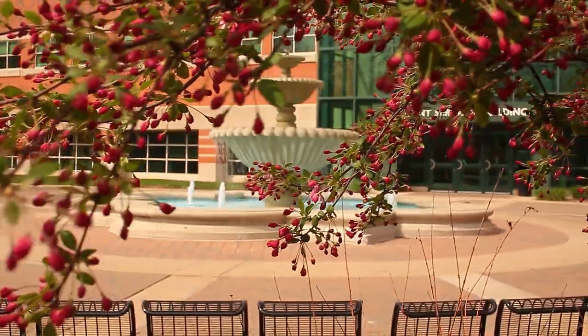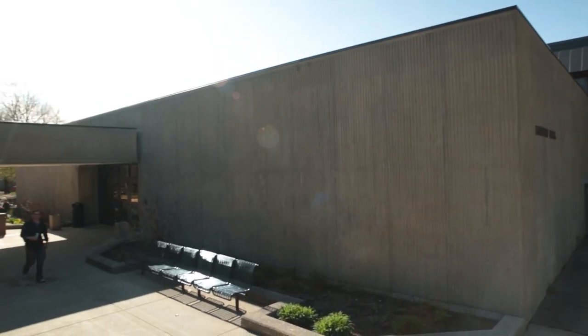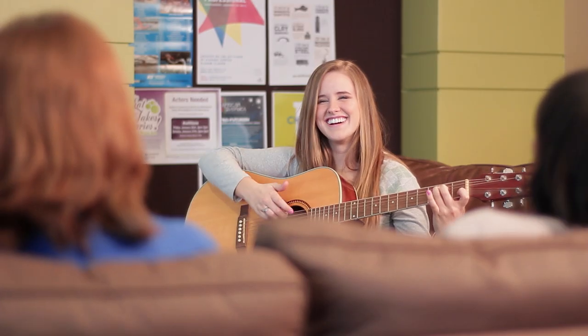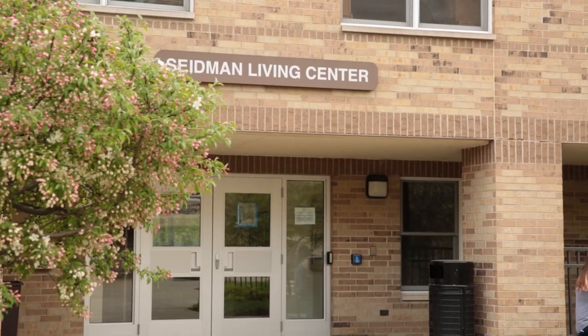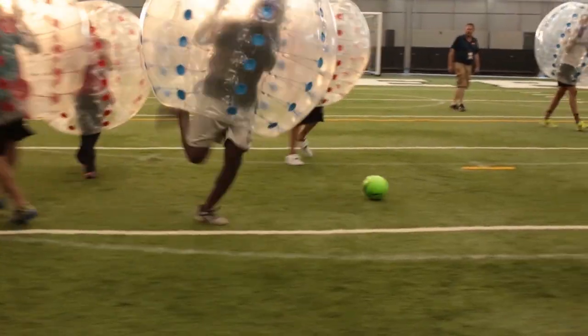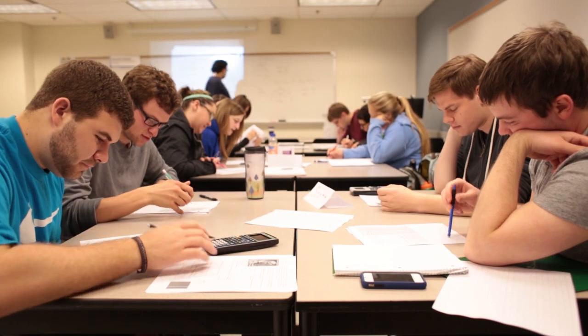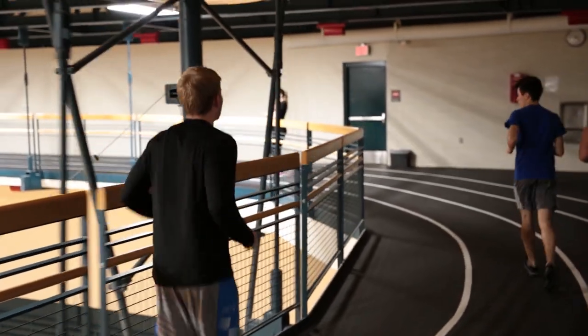Grand Valley is more than just a place to learn. It's a place to connect, a place to explore, a place to succeed, and a place to call home. There's no better way to do it all than by living on campus. You'll enjoy a sense of community, lifelong friendships, convenient access to classes, academic resources, welcoming living centers, and more.